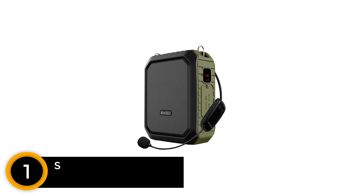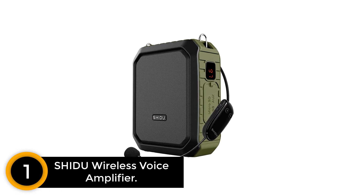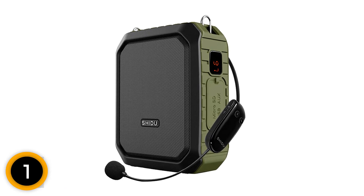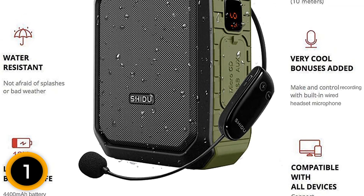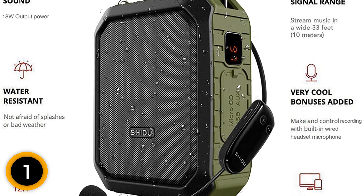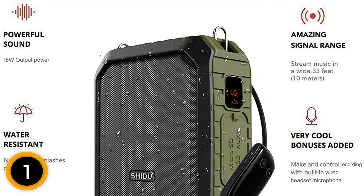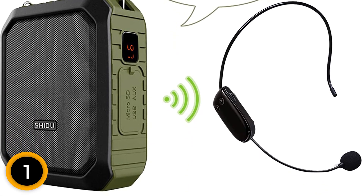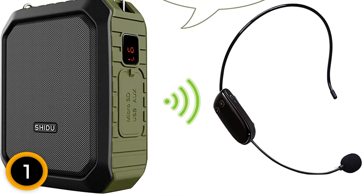Finally at number 1: the Shidu Wireless Voice Amplifier — a classroom microphone system for luxurious teaching. This unit can also serve as a power bank, and includes Bluetooth, U-Disc support, 1-key recording, and micro SD card compatibility. The 4,400 mAh battery provides non-stop service for 10 hours, though you'll enjoy that durability only at moderate volumes. The headset mic has shorter durability, running for only 2 to 3 hours.